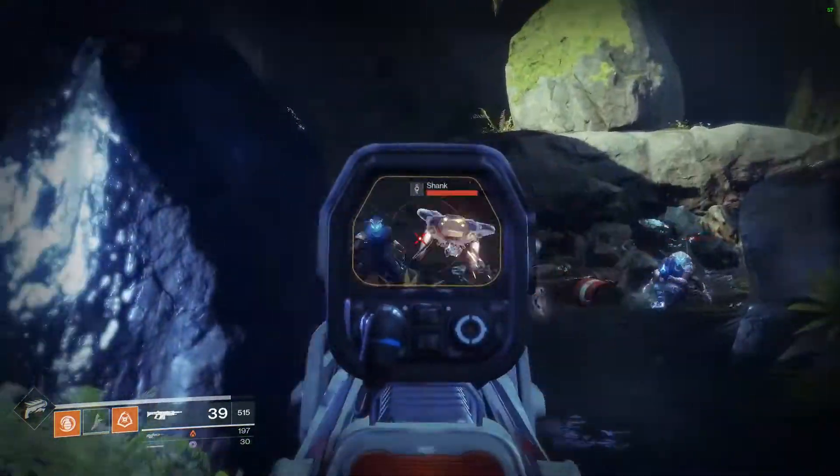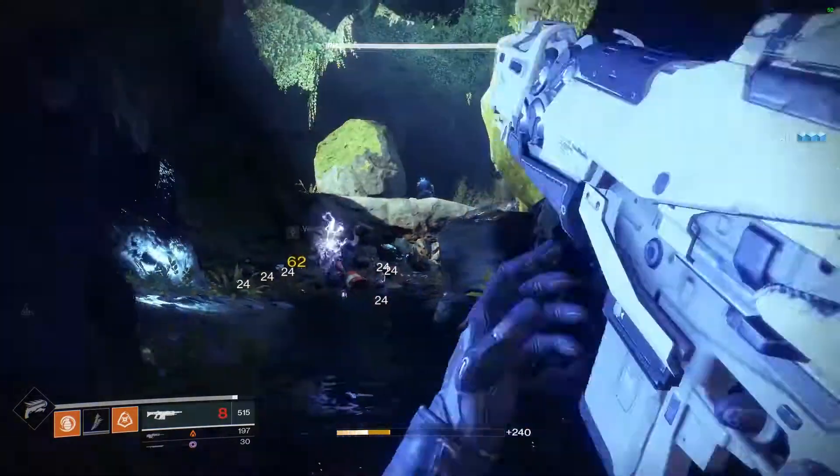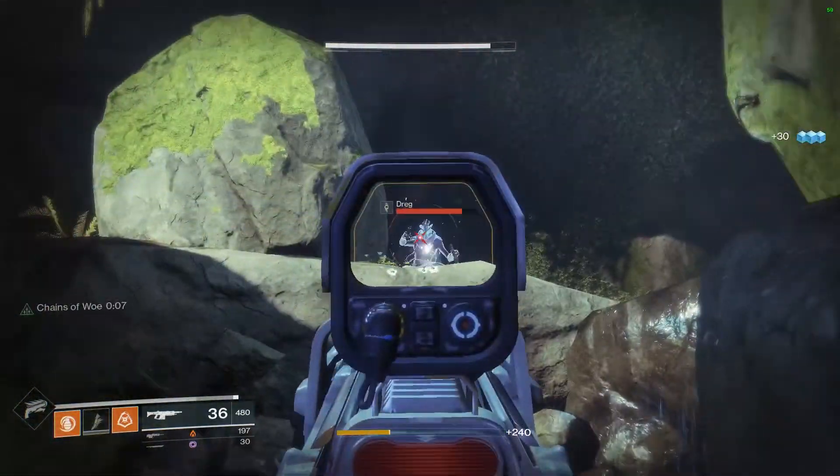Hey, welcome to Zach's Tech Turf. Today I'm going to show you the best Black Friday tech deals that are all on Amazon while I play some Destiny 2.